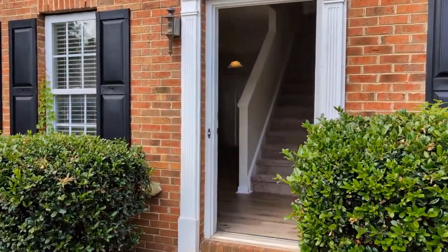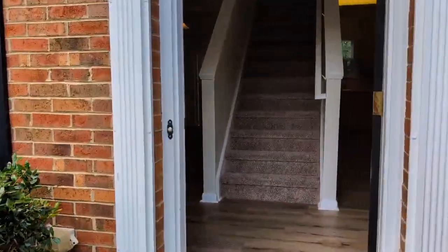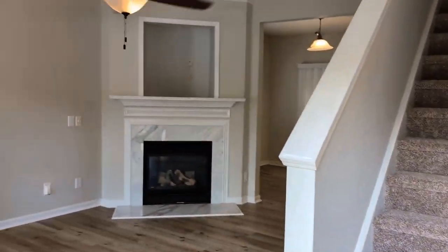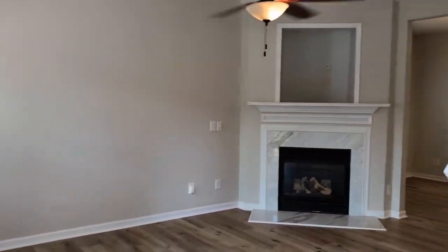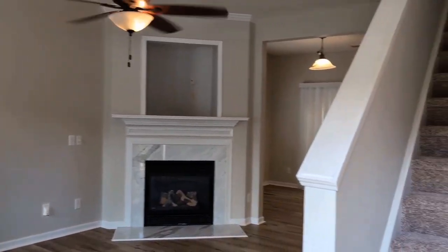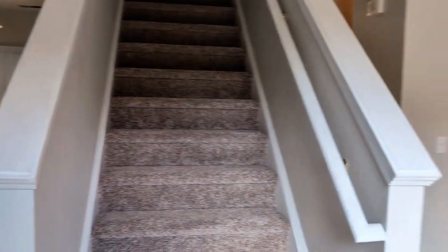As we step into the home, you'll see that it has neutral colors throughout. The property has been freshly painted with all new floors.